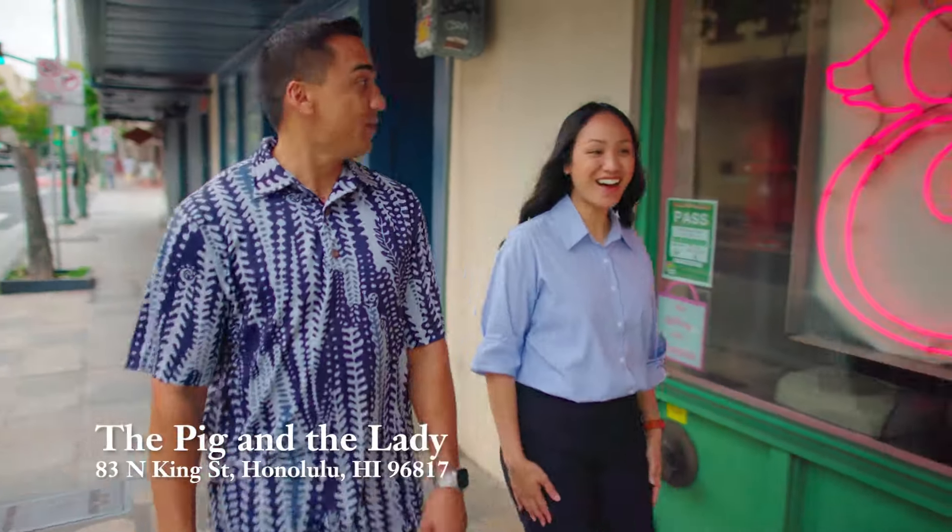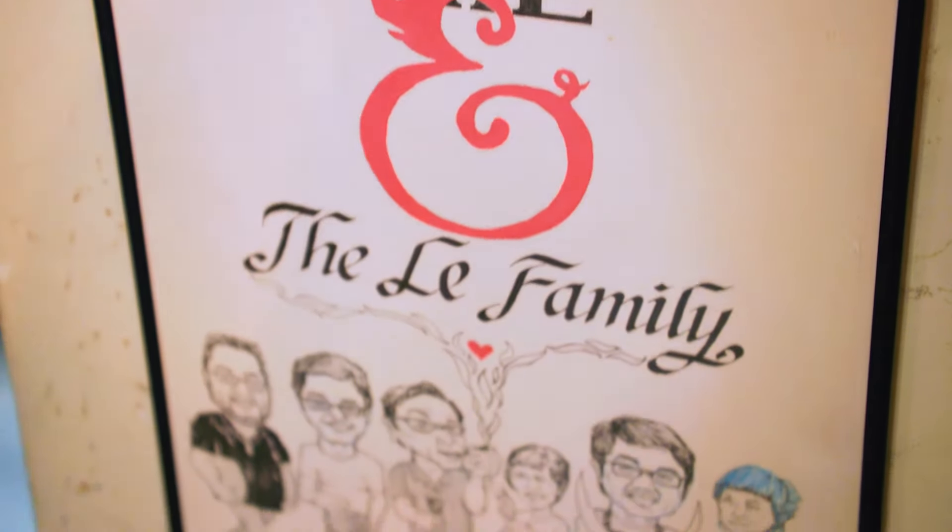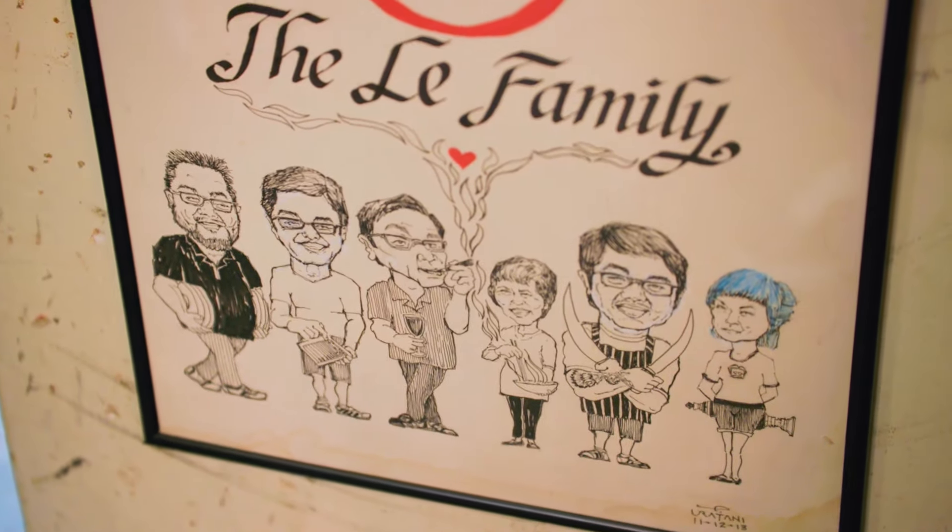The Pig & Lady is a family-run restaurant, and we focus on modern Vietnamese food. My mom and I cook together to create our unique cuisine.